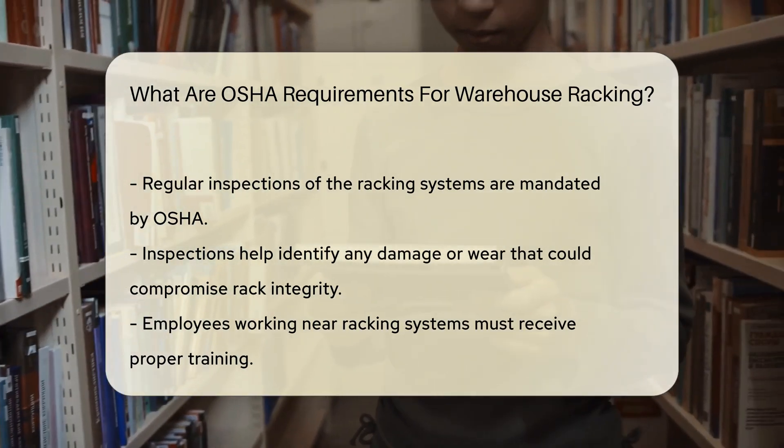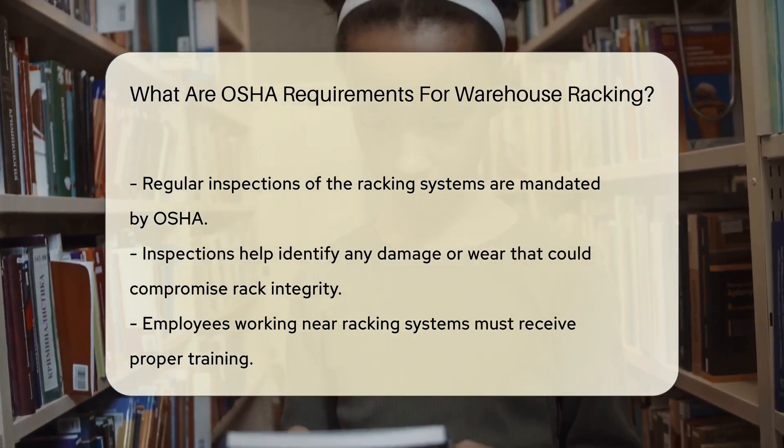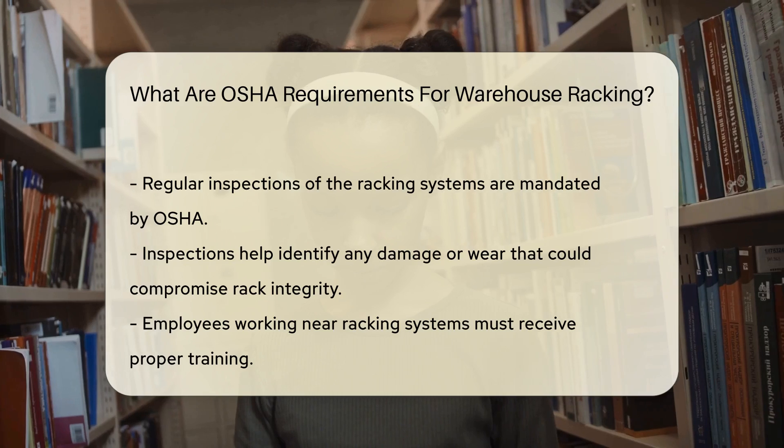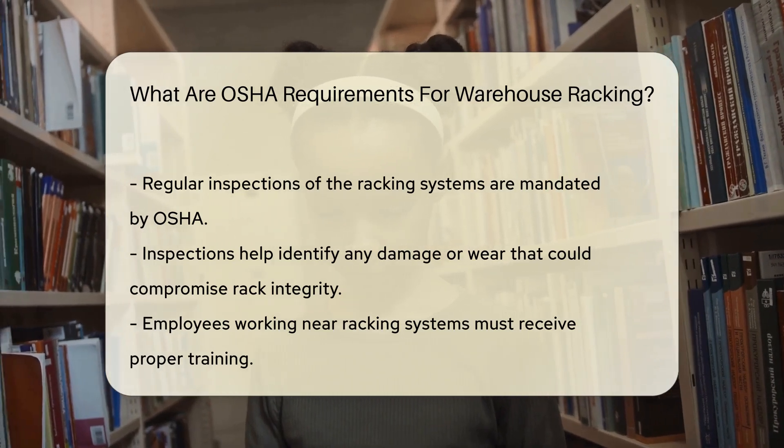Regular inspections of the racking systems are also mandated by OSHA. These inspections help identify any damage or wear that could compromise the integrity of the racks.